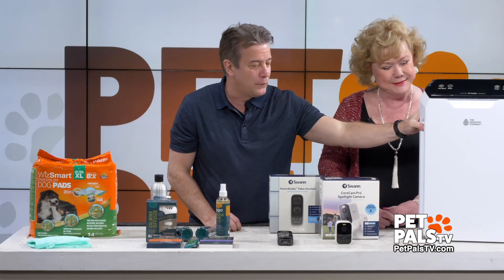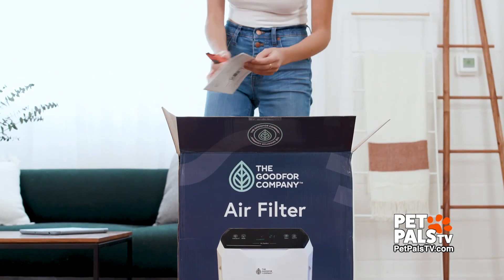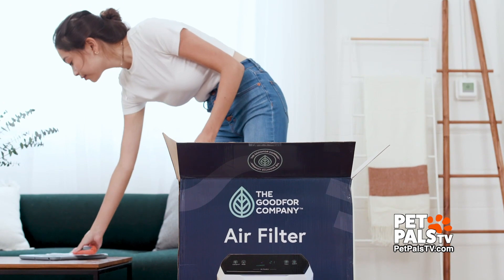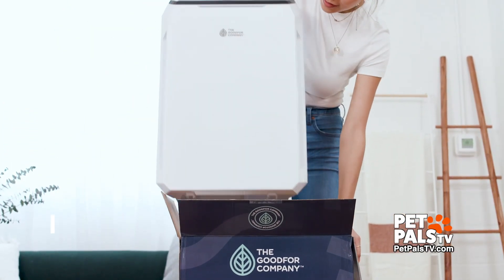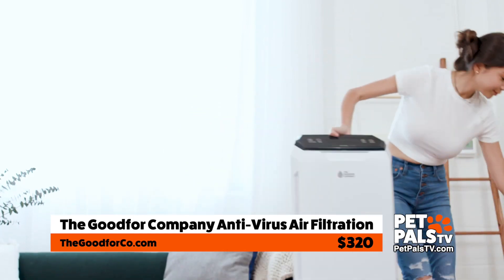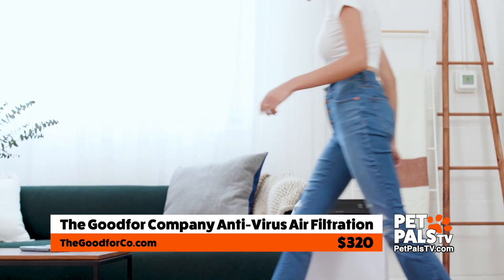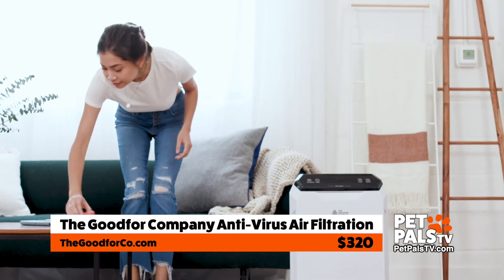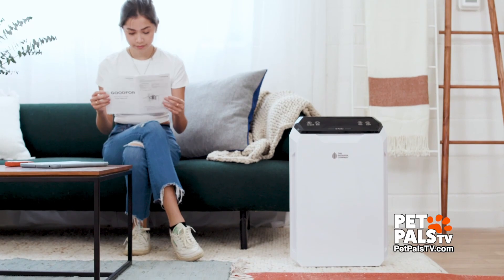This is by The Good For Company. This is an air filter, but I have never seen an air filter where it has five different layers, including ultralight, so it really gets rid of the pet dander in the air. And pets have a problem with static electricity — this will also get rid of that as well. That is by The Good For Company.